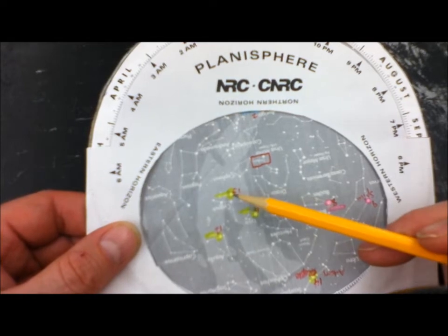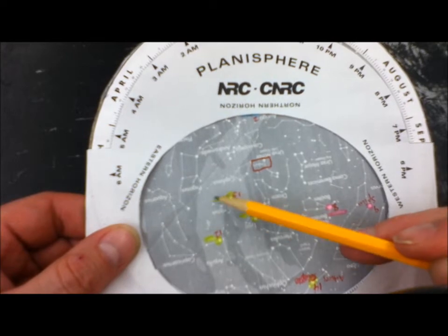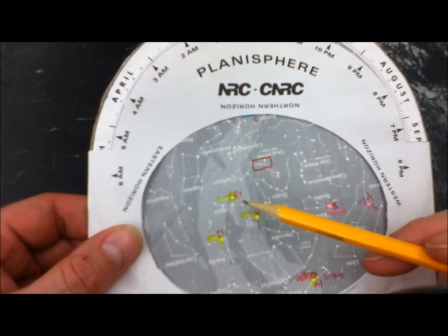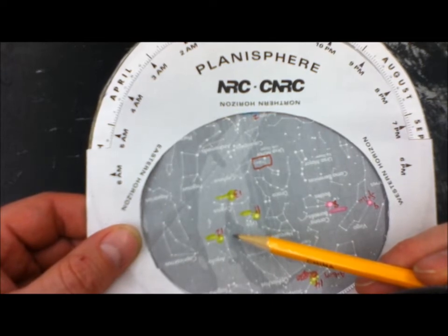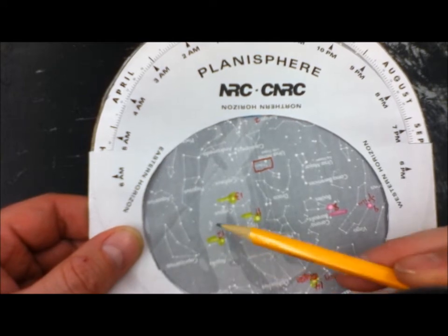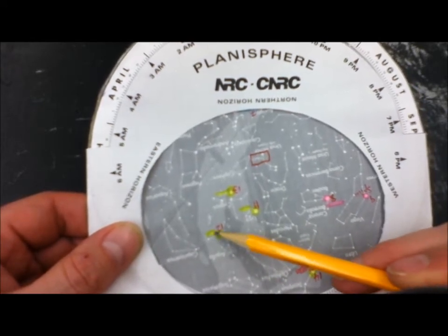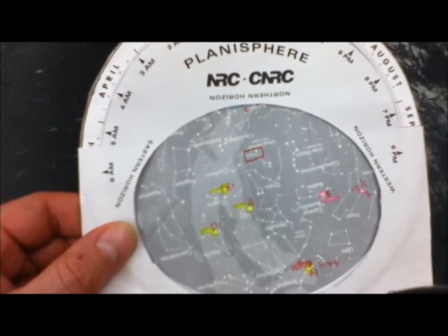To the top and left, closer toward the northern horizon, you're going to find a constellation called Cygnus, and a bright star there is called Deneb — highlight that one. Towards the southern horizon, a little bit to the left, you're going to find the constellation Aquila, and a major star there is called Altair. Highlight that one — it's another bright star you'll see in the summer sky.